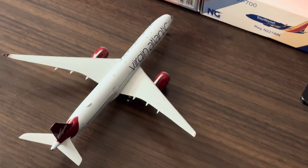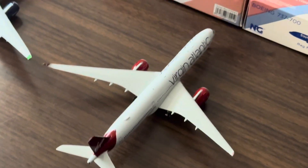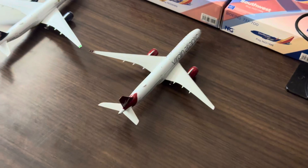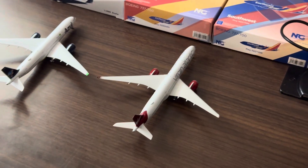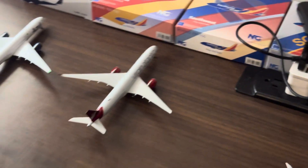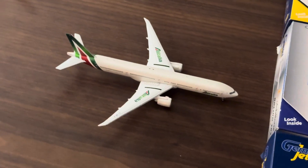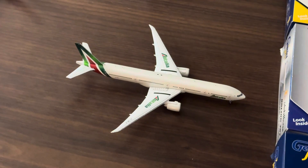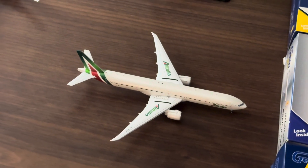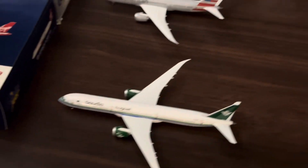Next, I'll handle this one — we have the Virgin A350-1000. And then here we have an Alitalia Triple Seven 300, and it is going to Milan.